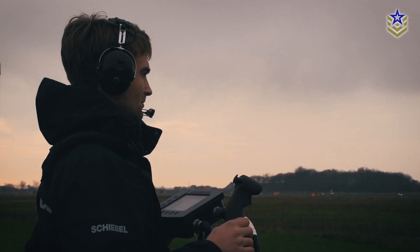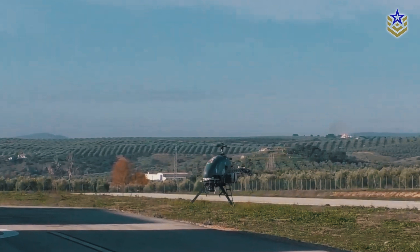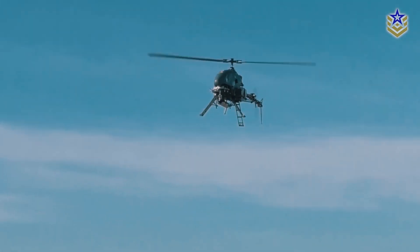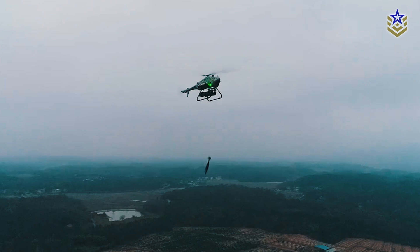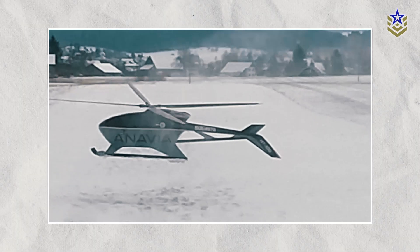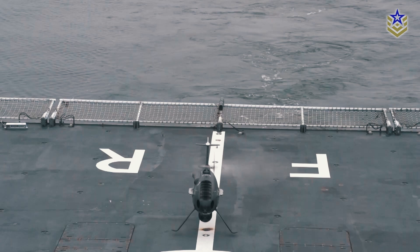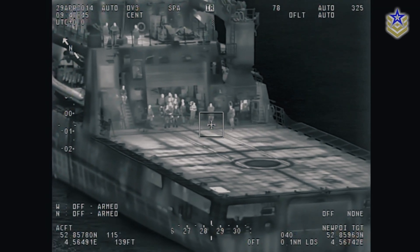Unmanned helicopters are proving essential in modern military and civilian operations, delivering critical capabilities in surveillance, logistics, reconnaissance, and even armed missions. With their ability to operate in challenging environments and execute tasks without risking human lives, demand for these versatile systems is rapidly growing.